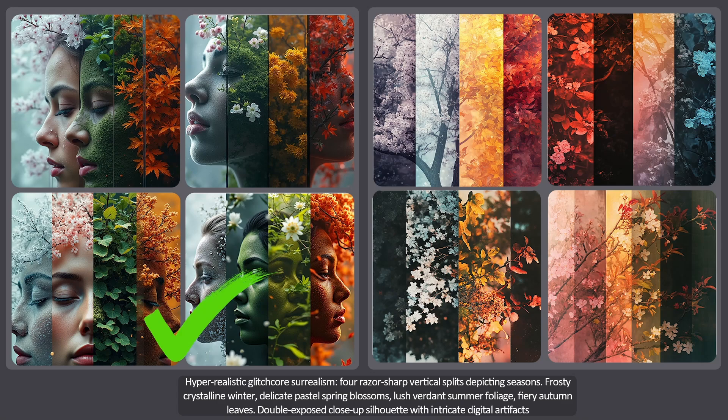Now it's time to see how many of your guesses were correct and to find out which AI received the higher score. Let's go!